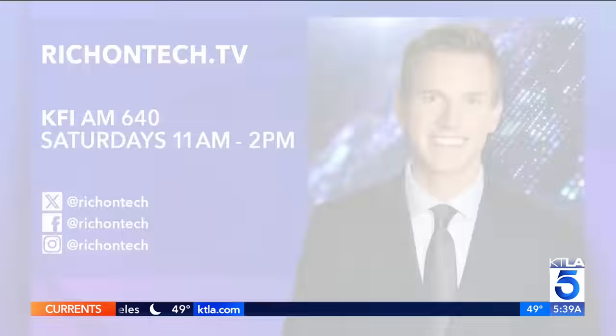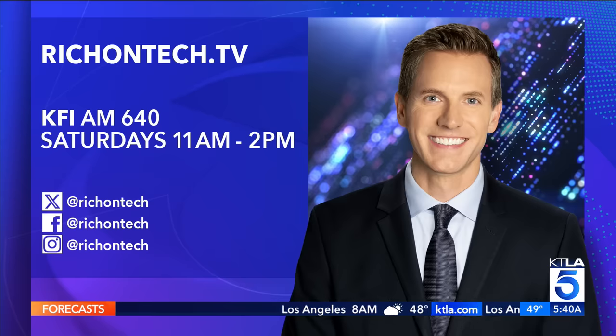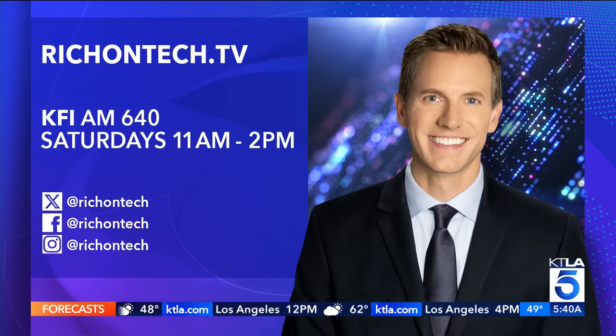If you want to see all my highlights from CES, you can go over to my Instagram at Rich on Tech — just hit the circle on my profile page that says CES 2024. I've got a ton of stuff posted. Still lots more — for the next four weeks or so, you're going to see a lot of stuff from CES.